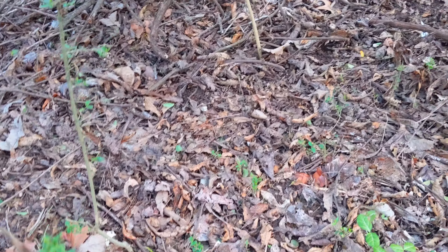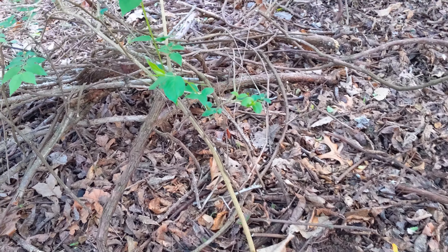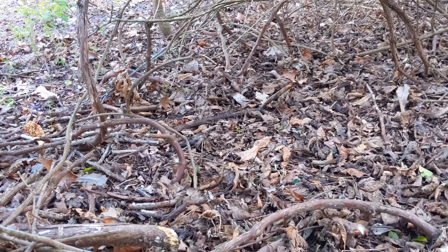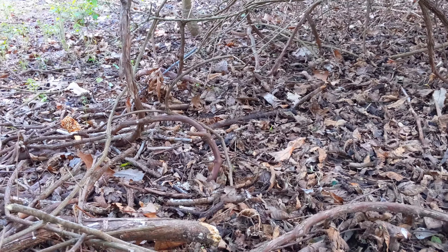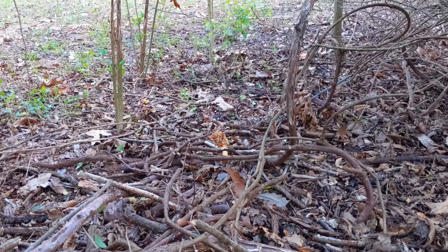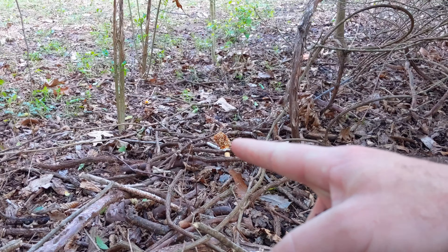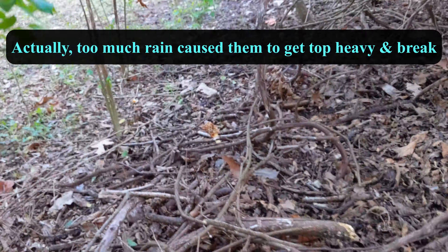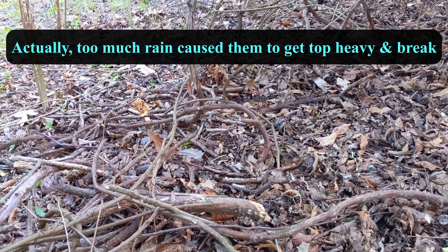I just spotted another one — four, two — hold on, let me gather myself here, I'm getting all excited. Morel fever! Do you guys see it? Look at that monster sticking up out of the ground. The top's chewed off — I bet animals trampled these. I thought I saw another one too.